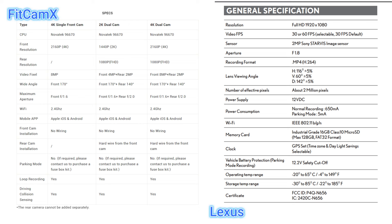On the left side are the FitCamX specs and on the right side is the Lexus Genuine dashcam — this is the first version. It's a slightly unfair comparison because one is a 4K camera and one is 1080p, but that's what's being offered. The FitCamX single front camera has a CPU of the Novatek 96670, and the front resolution is listed as 4K. There is a lot of discussion about whether the sensor used is truly a 4K sensor, and when we look at the video quality we may see more, but they do claim 4K front resolution.